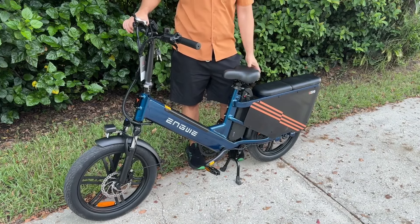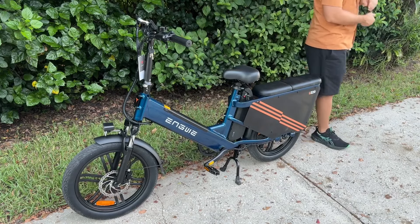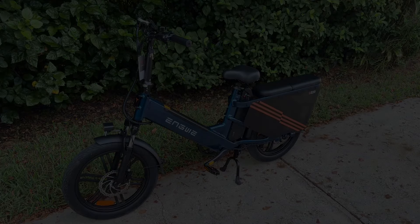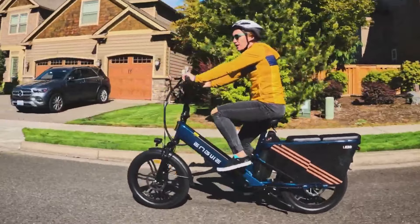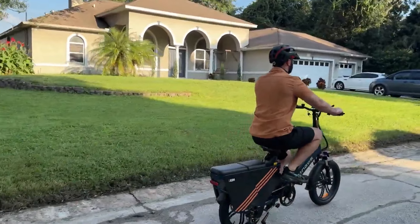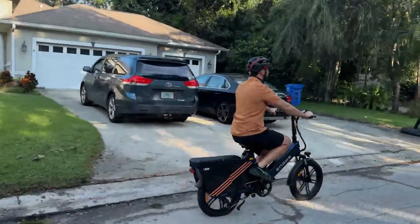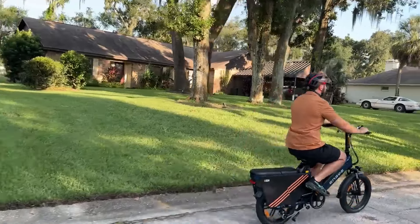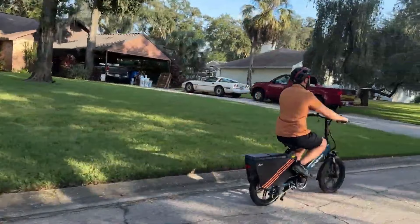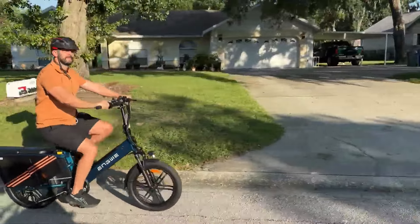The LE20's high load capacity of 440 pounds and expanded rear rack make it versatile enough to transport everything from groceries to kids and pets. Safety is a priority with the Angui LE20, which includes a safety board to protect against debris, turn signals, and 180-millimeter hydraulic disc brakes for prompt stopping power. The comprehensive safety and cargo features make the LE20 a reliable choice for family transport and solo errands alike. This bike's thoughtful design and impressive performance set it apart as the best-budget cargo e-bike for 2025, delivering high functionality at an accessible price.